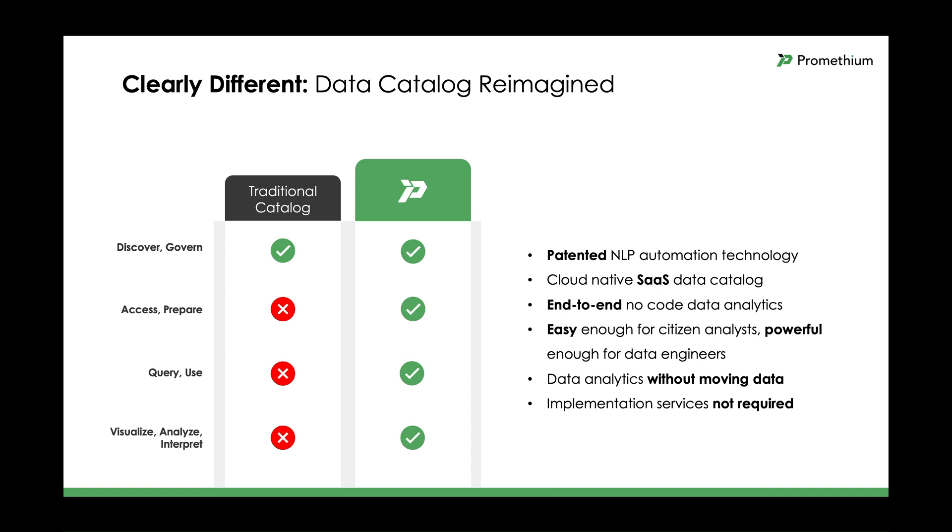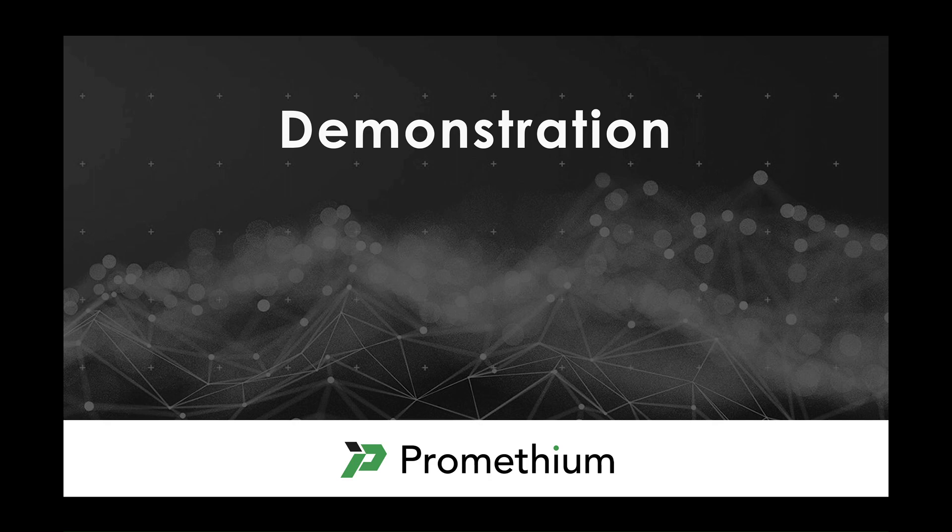Our customers love that implementation services are not required because they save time and money. As you can see here, compared to a traditional data catalog, Prometheum provides an all-in-one end-to-end solution. So that's enough talking about it — let's go and take a look at Prometheum's data navigation system in action.